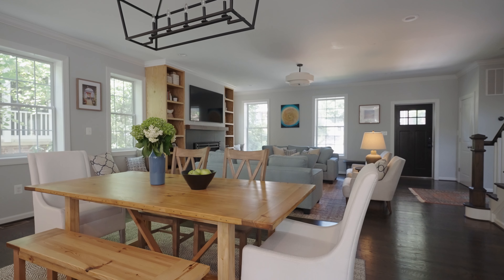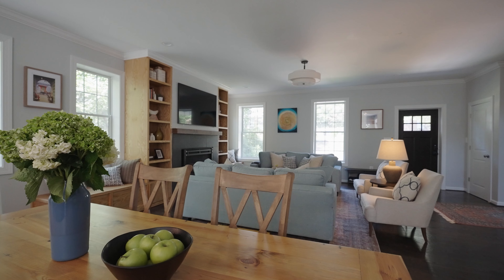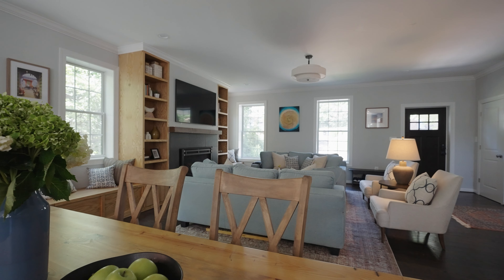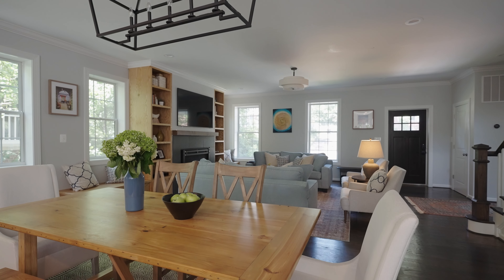In the dining room, they had their table custom built locally with some of the wood that was already in the house, so we just added some host chairs as well as a really beautiful textured rug. We also helped with all the lighting in the space, as well as the bar stools in the kitchen.